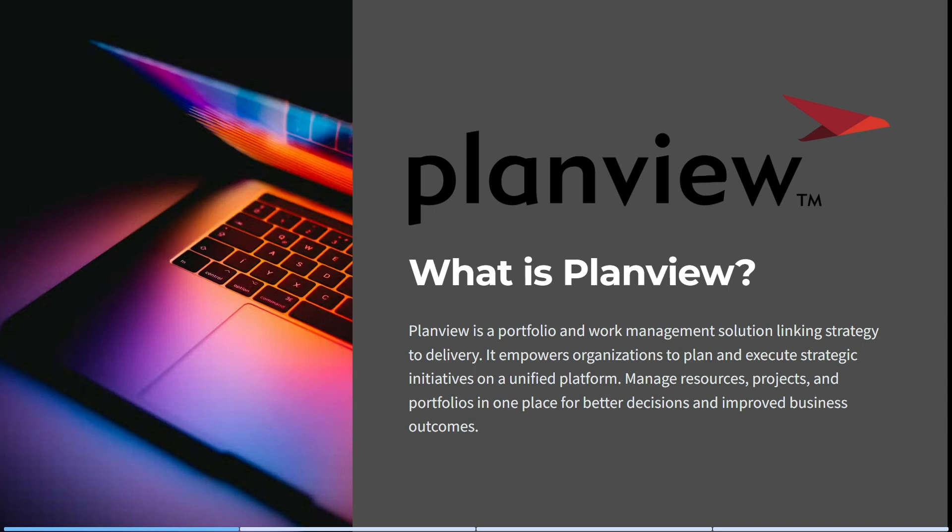If you've been searching for business management or portfolio tools, you've probably come across PlanView. Today I'm going to go into detail in terms of what PlanView is, how it can help you, and every other detail in between. So if you're looking for a portfolio and work management solution, this is the place to be. Let's have a look at what PlanView is.